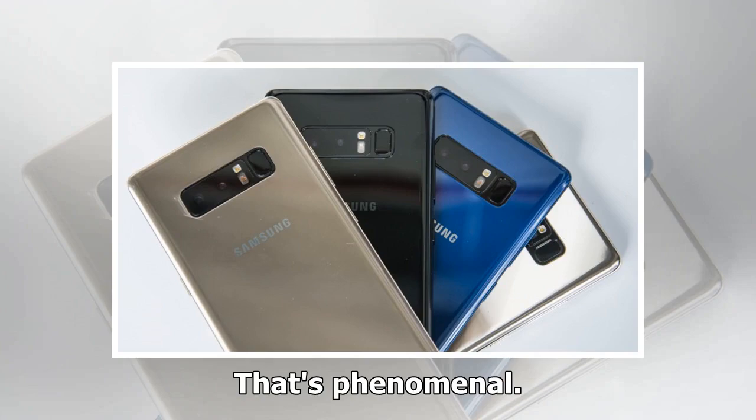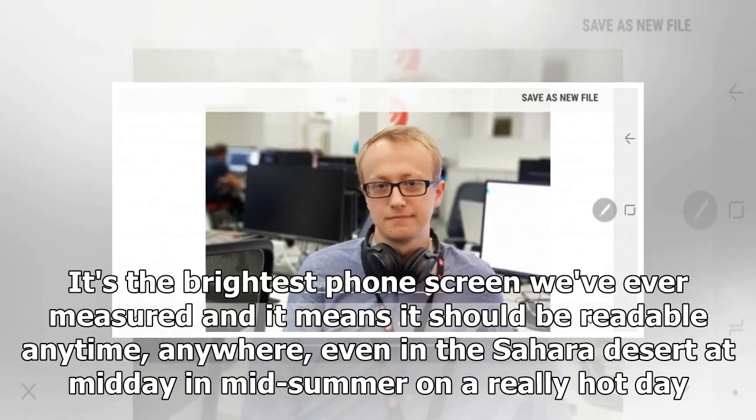That's phenomenal. It's the brightest phone screen we've ever measured and it means it should be readable anytime, anywhere — even in the Sahara Desert at midday in mid-summer on a really hot day.